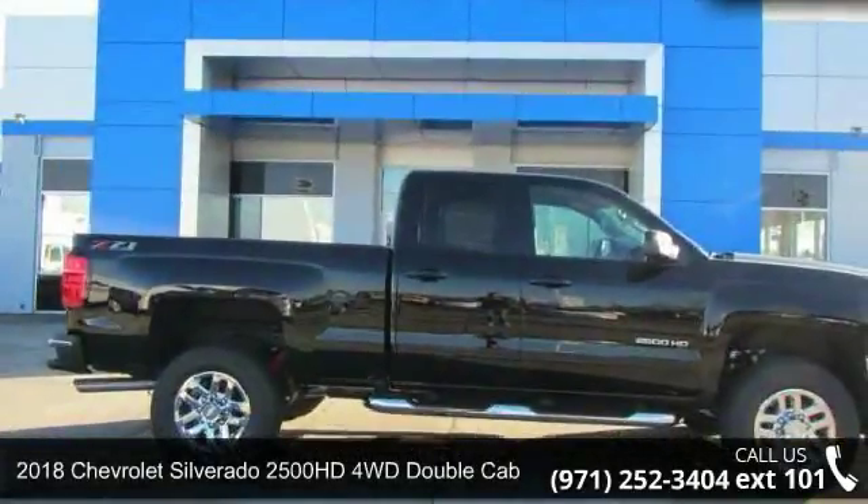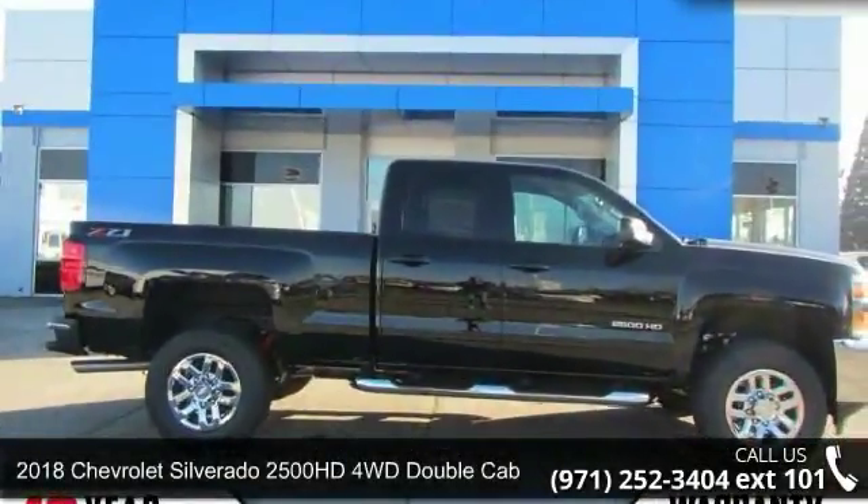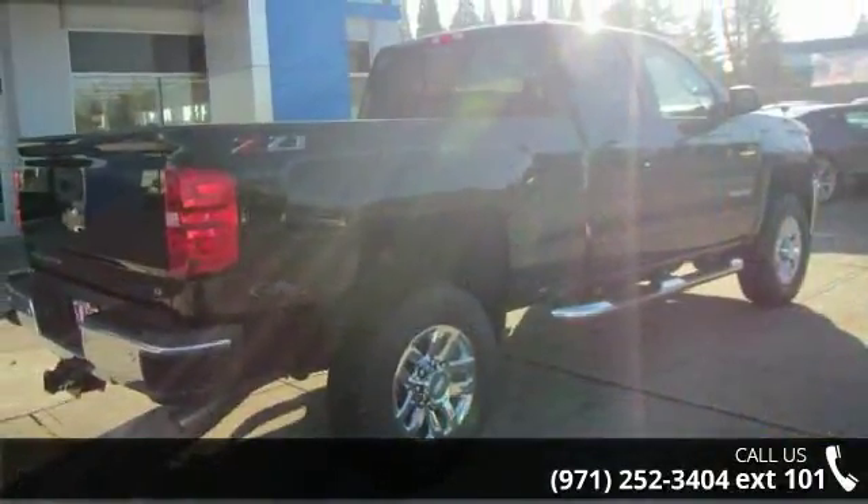Presenting the 2018 Chevrolet Silverado 2500 HD. This may be the set of wheels you've been looking for.